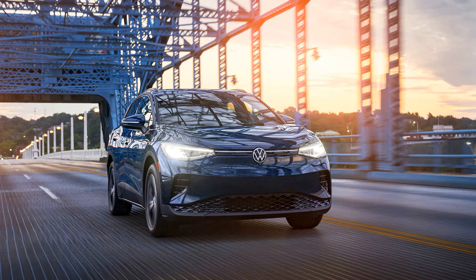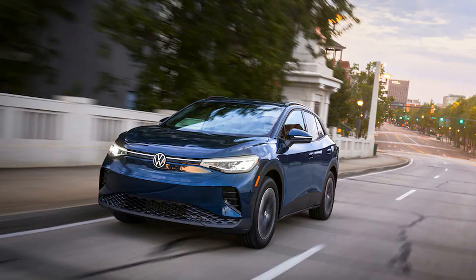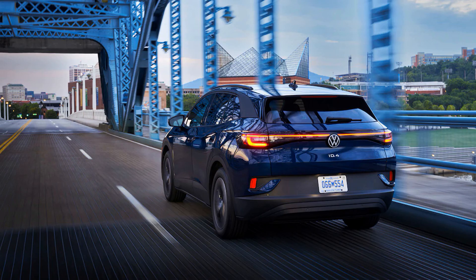In addition to the ID.4 Pro and Pro S in RWD and AWD, there are now a few new trims. First is the ID.4 Standard — yes, that is its trim name — which comes with a smaller 62 kWh battery. This is the new entry-level ID.4. Above it sits the also new S trim, which gets the same 62 kWh battery. There is also a new Pro S Plus trim that slots above the Pro S, replacing the gradient package that was offered in 2022 and bringing a suite of unique features.